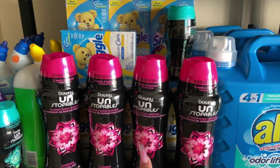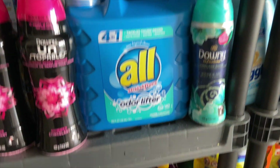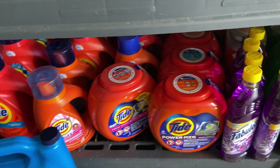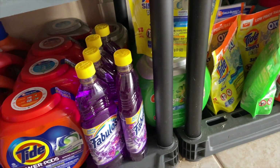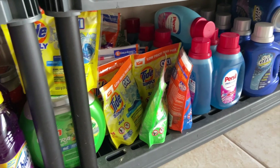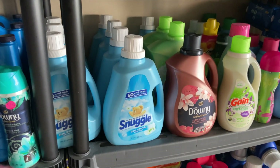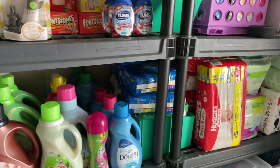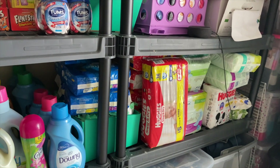We have my Snuggle, which I love, and then going down here we have more laundry detergent, my Fabuloso — I love my Fabuloso — my pods, my Persil, laundry softener, some more diapers, and a little bit more feminine products that didn't fit on the other side of my stockpile.